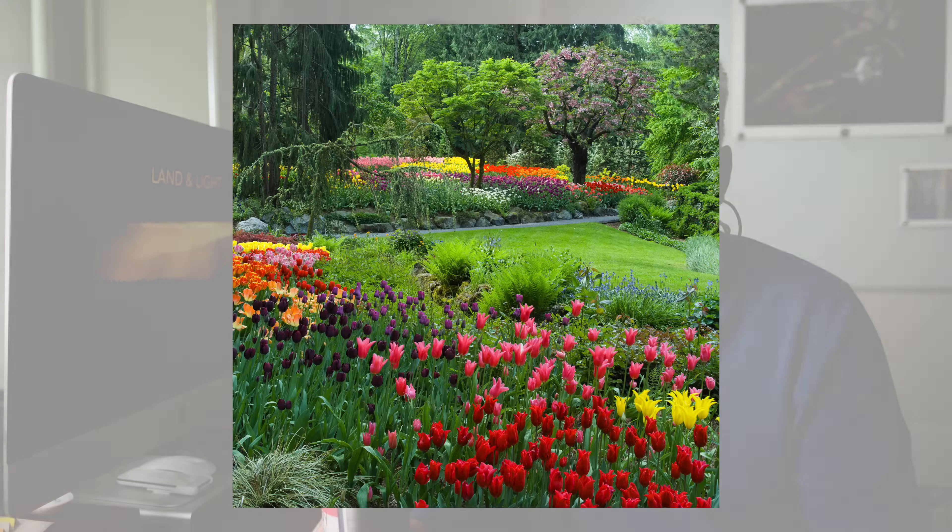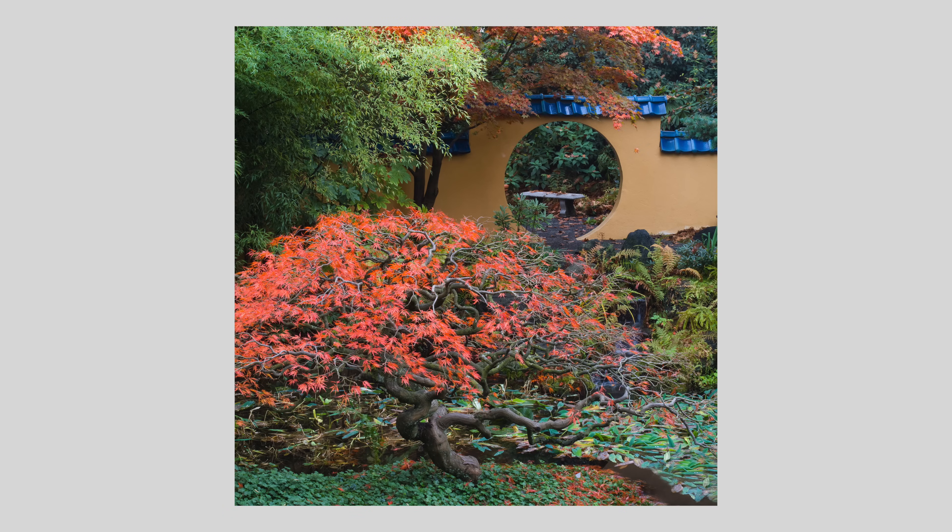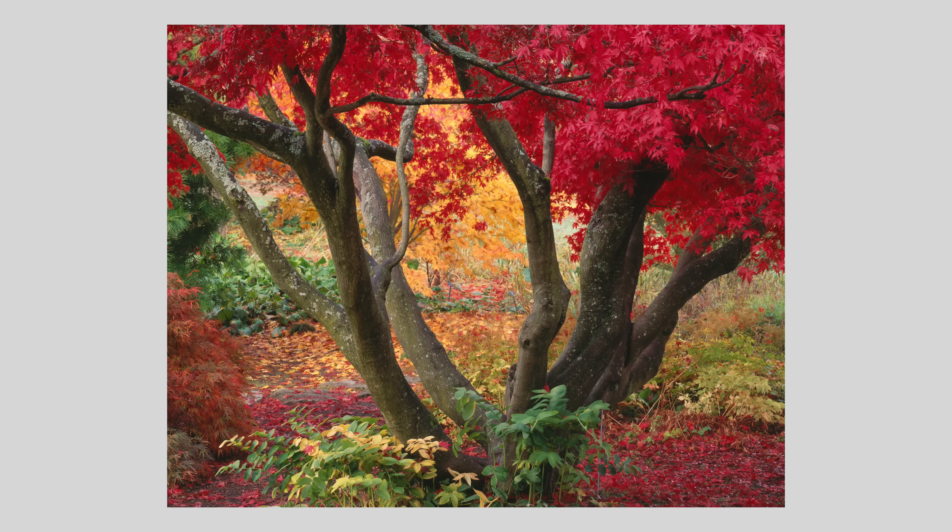Hey everyone, welcome back to the channel. Thank you ever so much for joining me. Today I want to take you on a bit of a trip back to the early 90s when my passion for nature photography found a home in local public gardens. Back then I didn't have much money for travel, so I spent countless hours in these gardens trying to hone my skills as a nature photographer. And little did I know at the time that these humble beginnings would eventually lead to a long career in editorial garden photography.